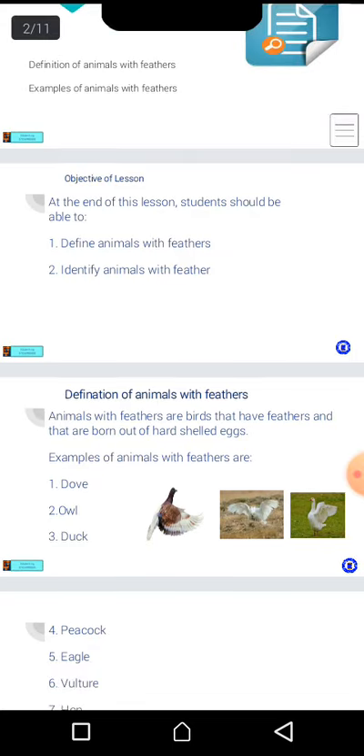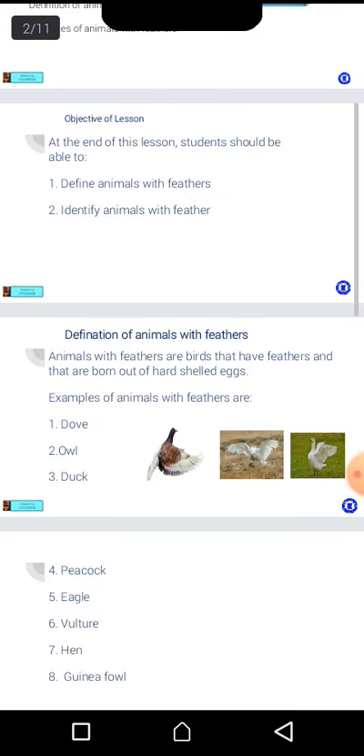What are animals with feathers? Animals with feathers are birds that have feathers and that are born out of hard-shelled eggs. I want you to repeat that. Animals with feathers are birds that have feathers and that are born out of hard-shelled eggs.